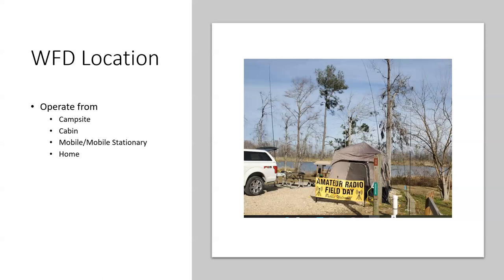Another option is renting a cabin, or maybe you have one. The rules have been slightly revised and you can operate mobile from a vehicle — I called it 'mobile stationary' — it might be a trailer or an EOC trailer. They made that into a category. Winter Field Day also allows you to operate from home, and a lot of people do that.